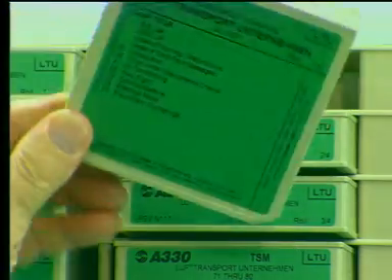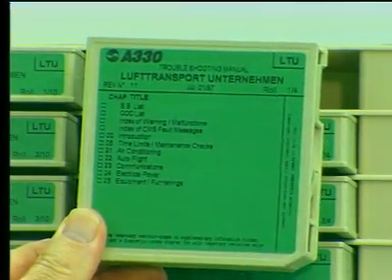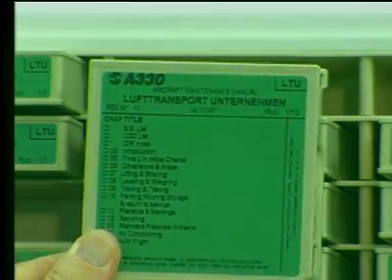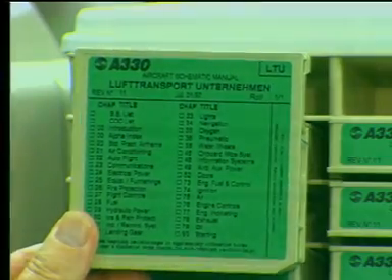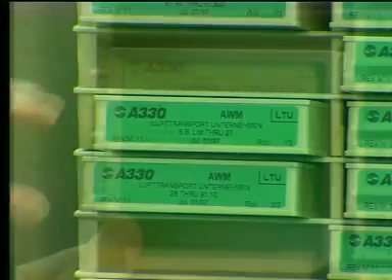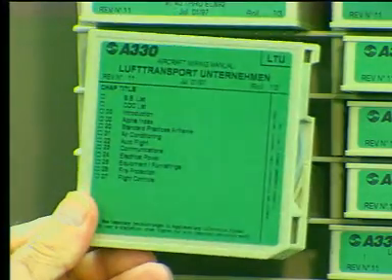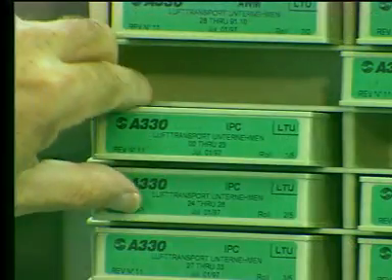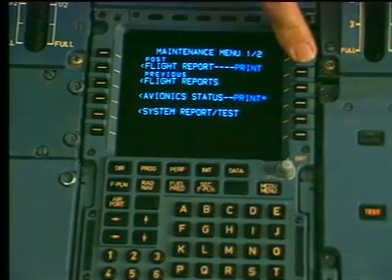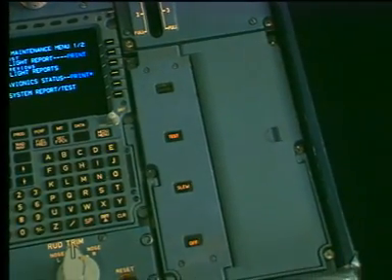The documents include the troubleshooting manual, the aircraft maintenance manual, the aircraft schematic manual, the aircraft wiring list, the aircraft wiring manual, and the illustrated parts catalog. The troubleshooting procedure begins with a logbook entry or a post-flight report.